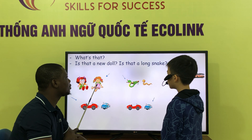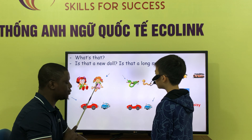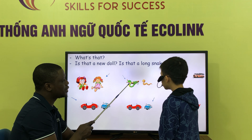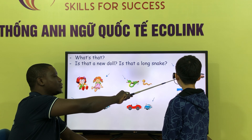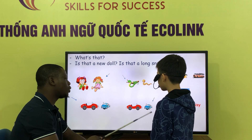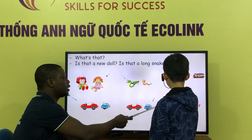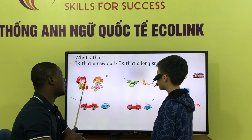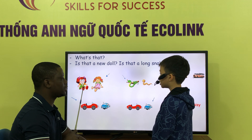What is this? What is that? That is all dogs. What is that? That is long snake. What is that? That is nail dust. What is that? That is nail top. Is that a new car? Yes, it is. Yes, it is.